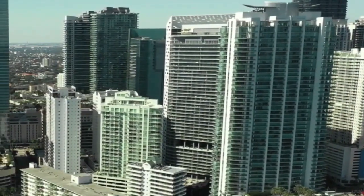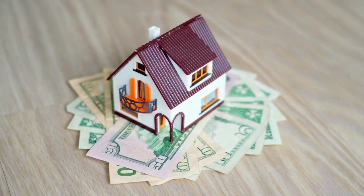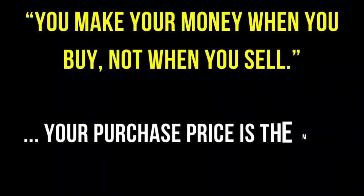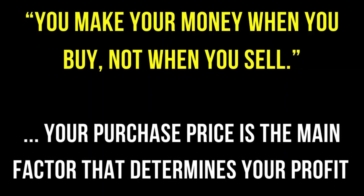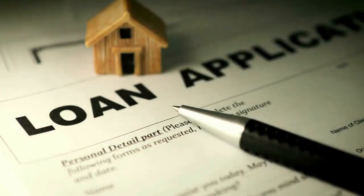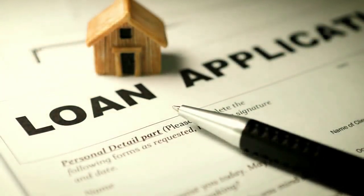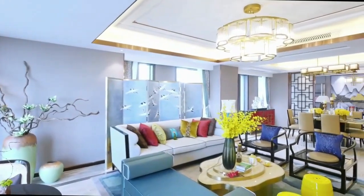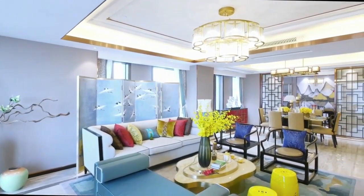The first area of discussion is how will you be financing this condo? With real estate, you make your money when you buy, which means your purchasing price directly affects your profitability. This question also expands to: will you be paying in full or taking out a home loan? Contrary to popular belief, foreigners can get a loan in the Philippines. Alternatively, some foreign investors seek a loan from their home country to purchase a condominium in the Philippines. However, the loan interest will affect profitability if you're renting out your condo each month.